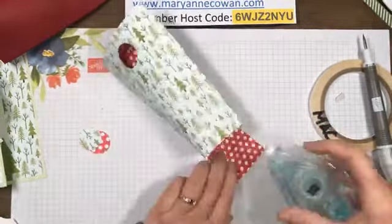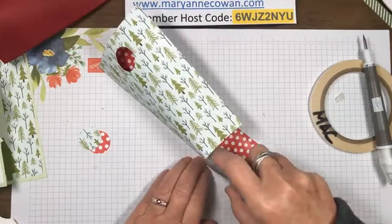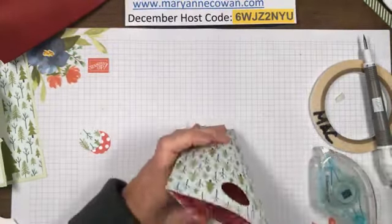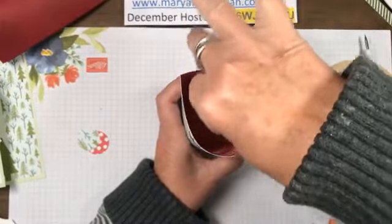I'm just trying to square it up. You can see where it requires glue - just add it. Then I like to take my bone folder and go in and make sure that it's all nice and sturdy.